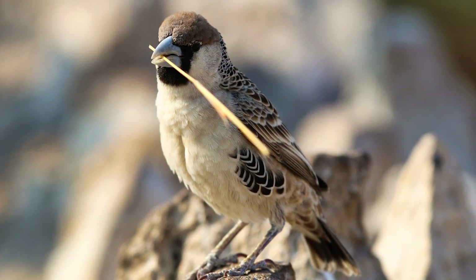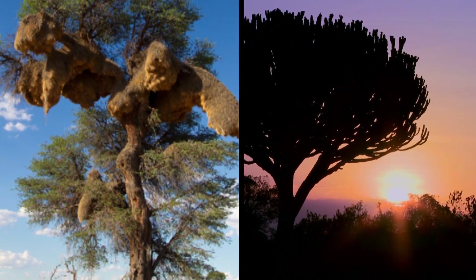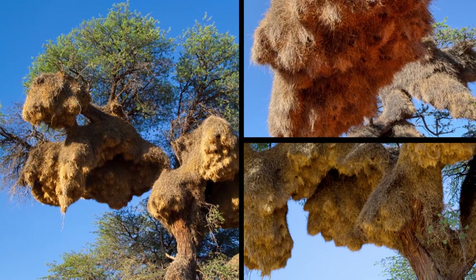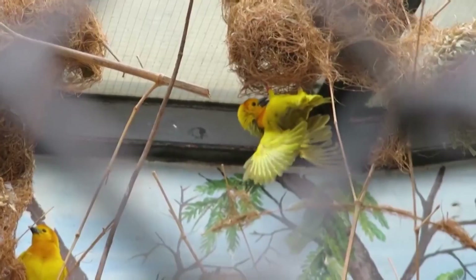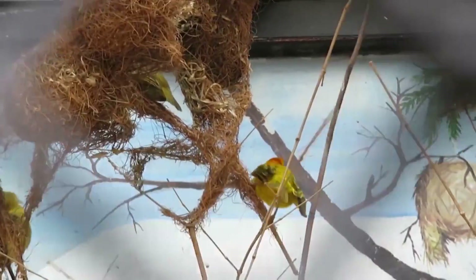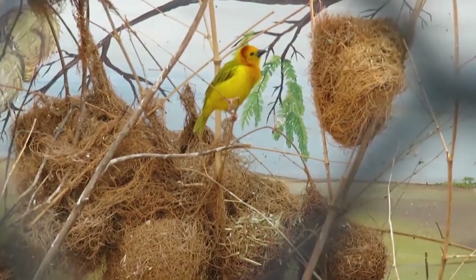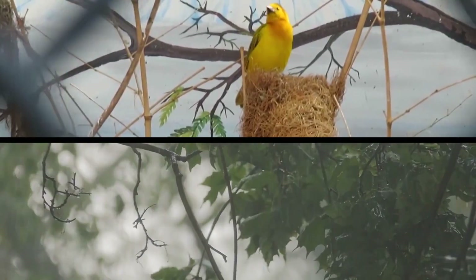One species called the sociable weaver is known to create massive communal nests in the Kalahari desert of South Africa, building the biggest nests on earth with hundreds of families living in just one. The baya weaver in Southeast Asia makes incredible ornate hanging nests woven from leaves that look like sculptures. Weaver nests are extremely well made — 100% waterproof and durable enough to survive violent storms.